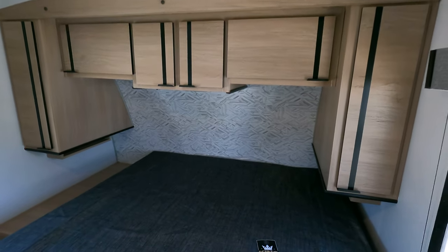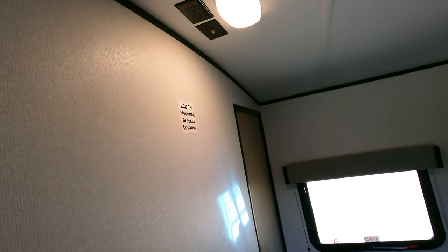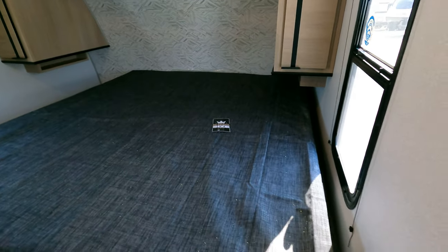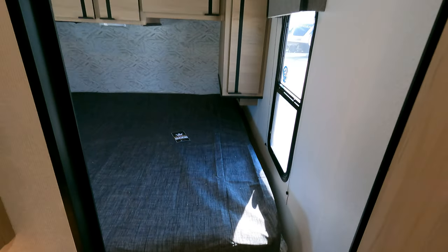It does have a king size bed, but this is pet peeve number two — not that it has a king size bed, it's the fact that the king size bed is not centered. It's all the way up against this wall, and it's screwed down. This is where it should be. It is screwed down and not designed to move, so when I tried to move it, I just pulled the thing away from the wall.